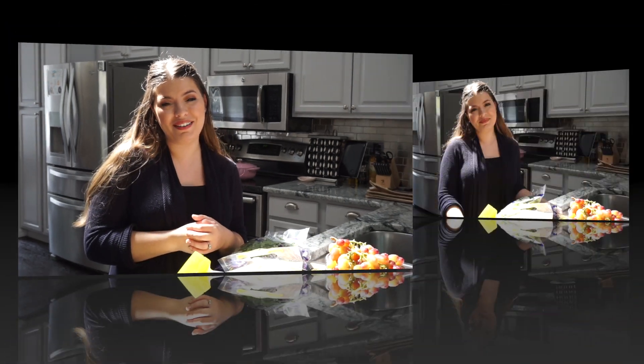Hey you guys and welcome back to my channel! If you're new here, special welcome to you. My name is Christina and I make videos every single week, so be sure to hit that subscribe button down below so you don't miss a video. For this week's video I wanted to do a grocery haul.